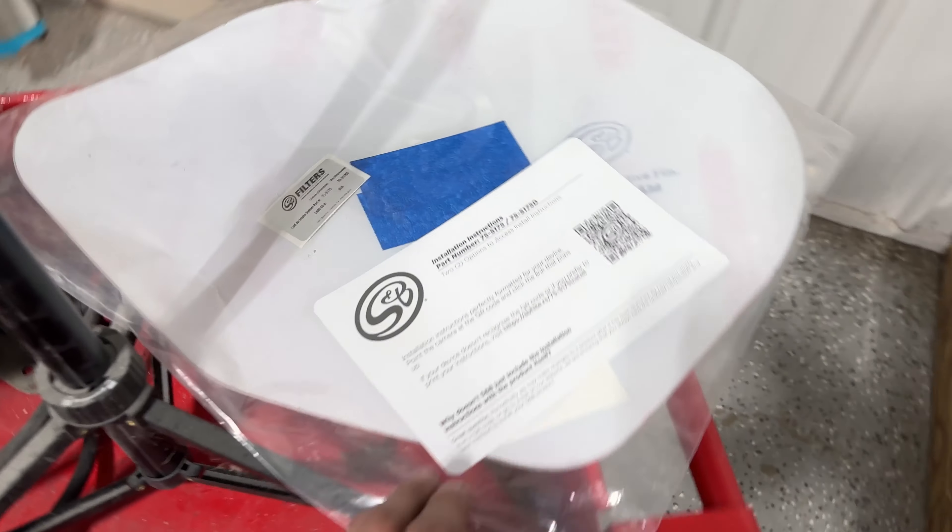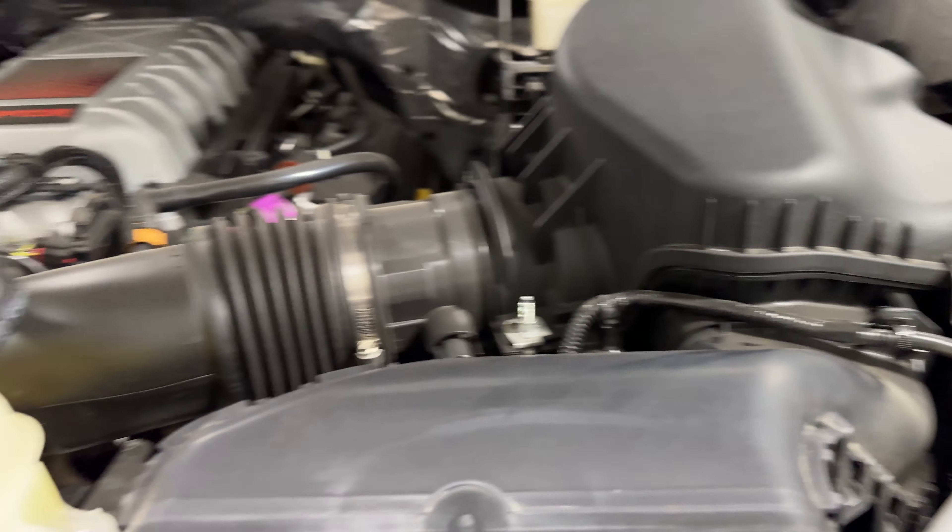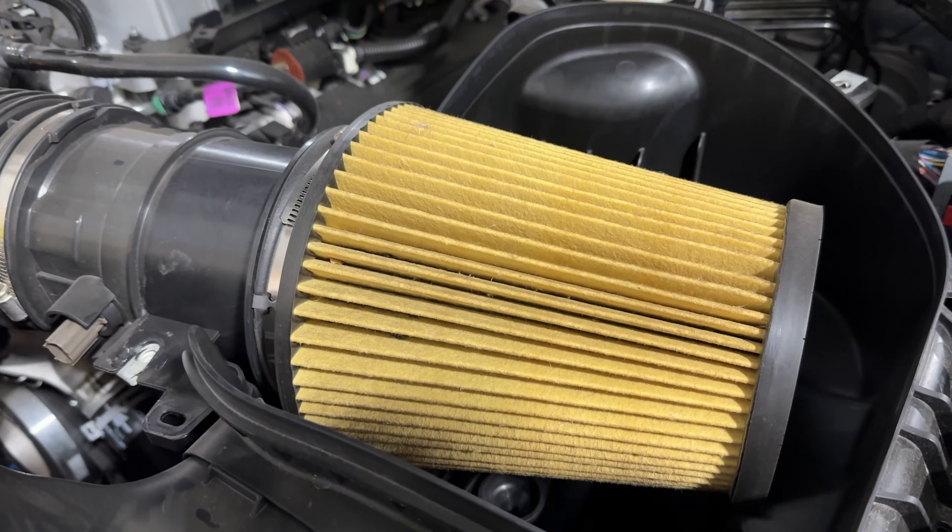All right guys, we're going to do one more pull with the stock intake just for good measure. As you can tell, you don't hear the stock blower, like not even a little bit. It's kind of annoying. So let's hope this intake will do something.